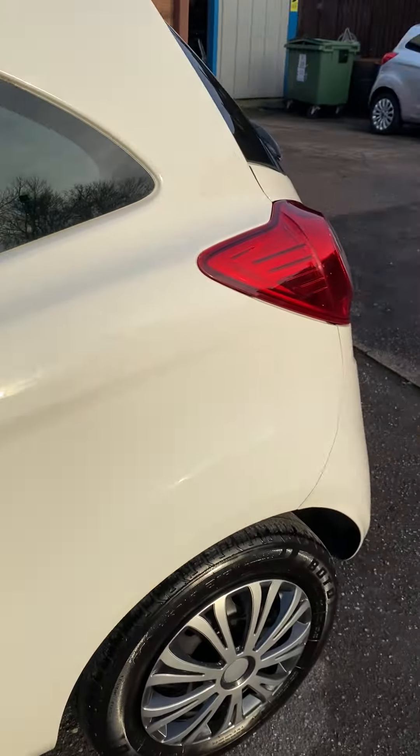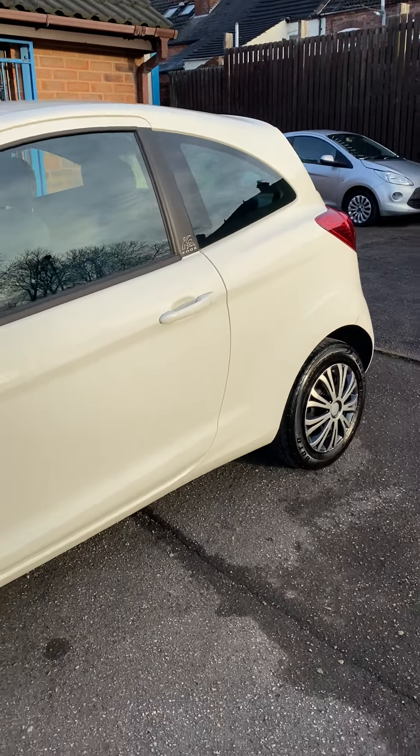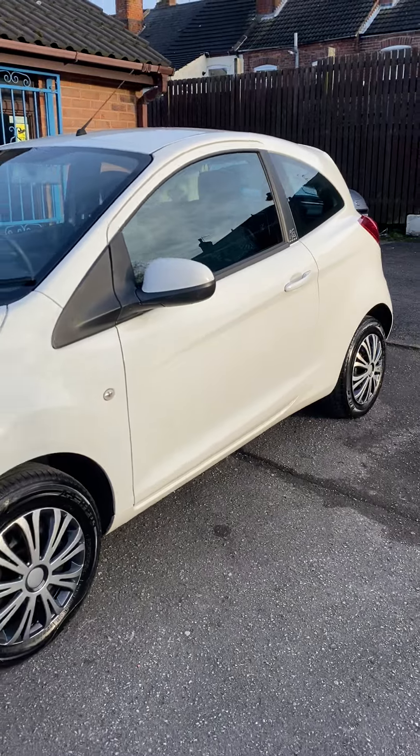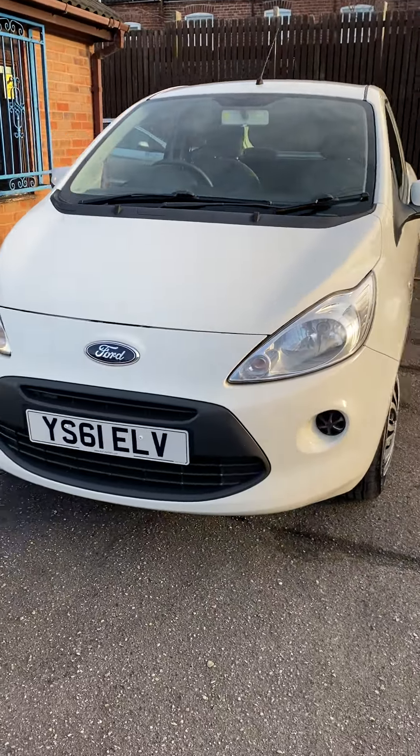So it ticks a lot of boxes - years MOT, just been serviced, service history, finished in white, two keys, book pack. Really is a nice, straight car.